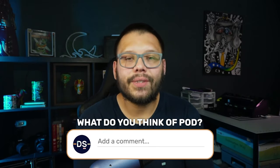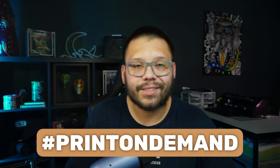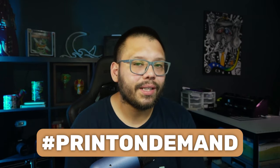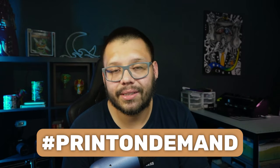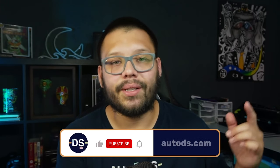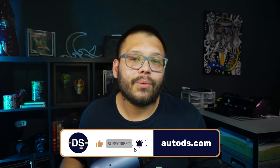What did you think of today's video? Let me know in the comments below. Which of these print-on-demand products do you plan on offering? Remember to drop the comment hashtag print-on-demand and let me know your takeaway to gain access to the cheat sheet. Huge thank you to everyone for watching, especially if you made it all the way to the end. My name is Mario with AutoDS. If you enjoyed this video, smash the like button, hit subscribe, and ring that bell notification. Catch you all next time.